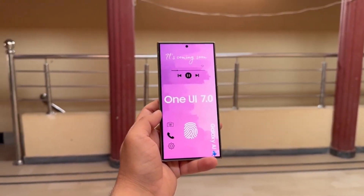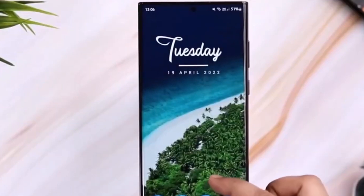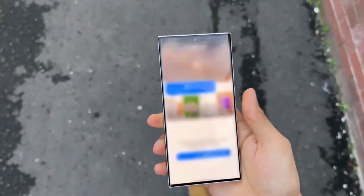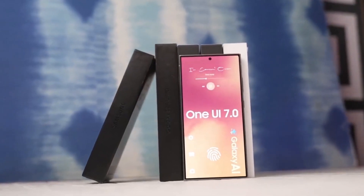There are reports that more Samsung subsidiaries, including Samsung India and Samsung UK, have already started testing the One UI 7.0 beta. Usually, when more countries begin testing, it means the public release of the beta is getting closer.